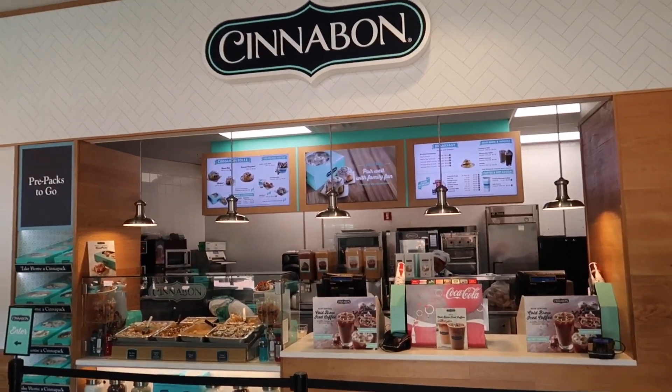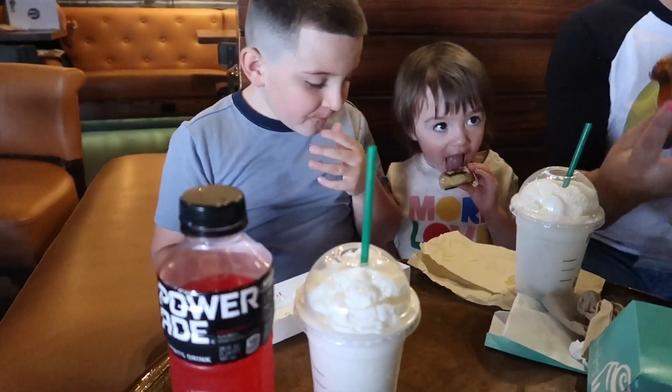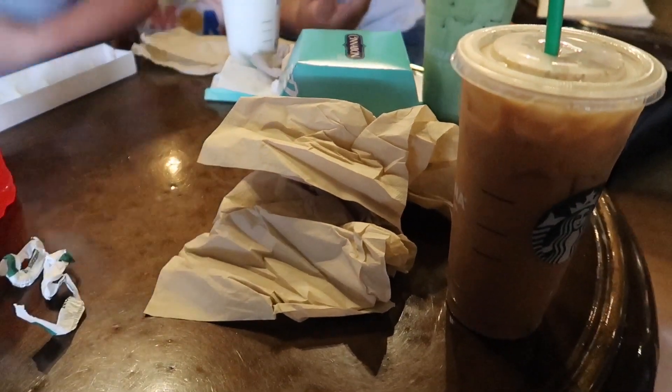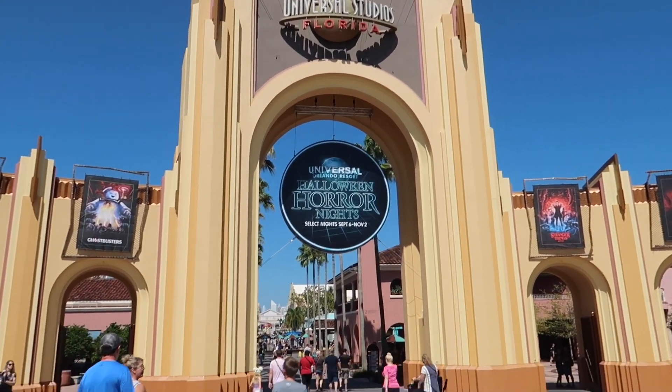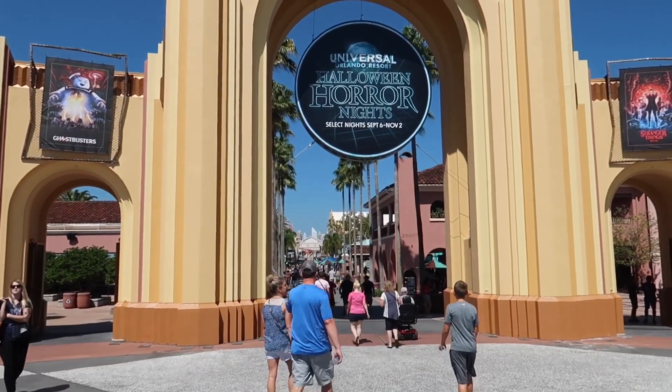It smells amazing in here. We got our Starbucks, the kids are eating, and this guy is loving the cinnamon roll. It's a good day for HHN. Alright, we're back at the main arches — got our coffee and our Cinnabons. Let's go in and check out the HHN daytime setup in the Tribute Store.